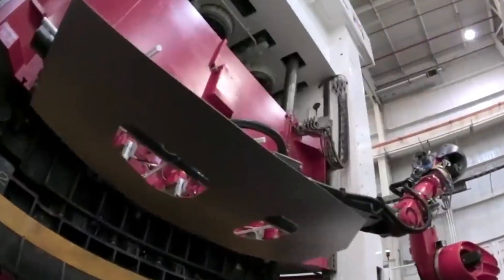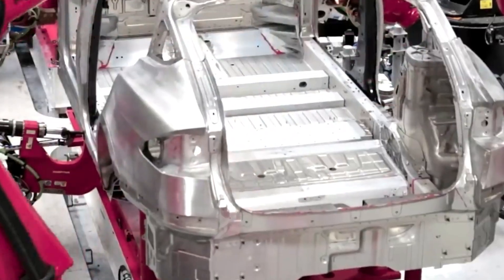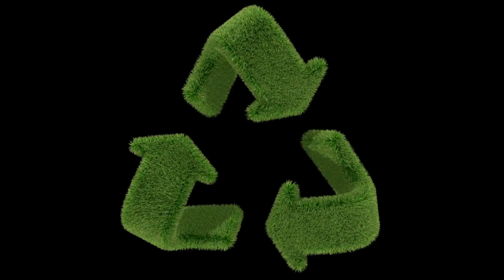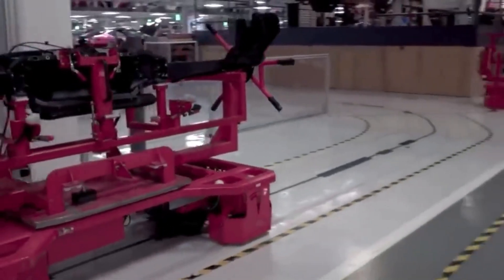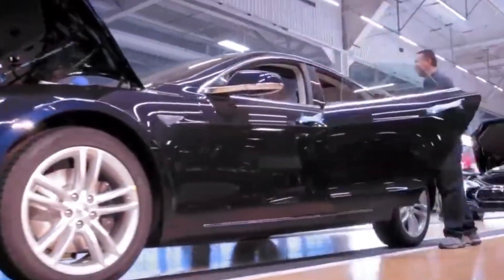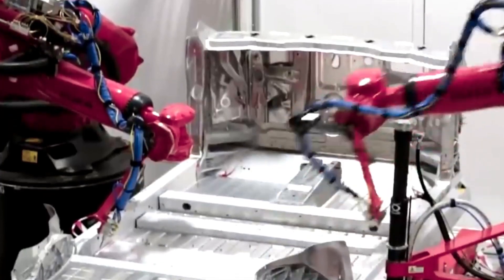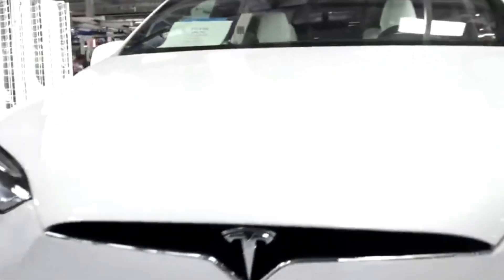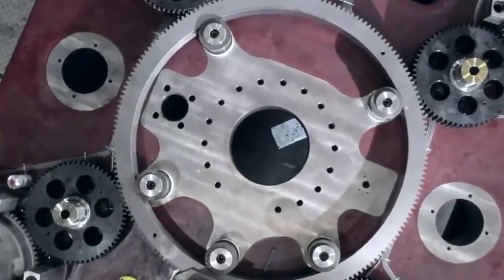A Gigapress operates in the same manner as any other die-casting machine, making use of a plunger to pour hot molten metal into a mold that will subsequently be recycled. The most notable distinction is the enormous scale at which a Gigapress operates. Consider a plastic toy vehicle as an illustration: these cars are typically molded from a single piece of plastic before the wheels and tires are attached. Similarly, picture the entire undercarriage of a vehicle constructed in the same manner, but this time using metal.